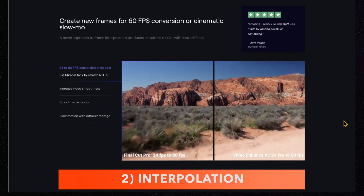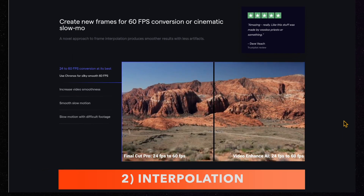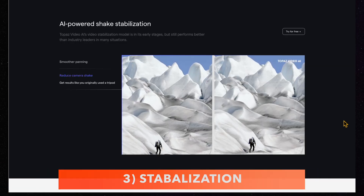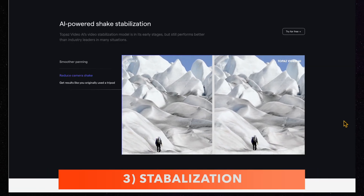Next, frame interpolation, which is adding additional frames in between the existing ones to increase the frame rate, usually used for slowing down to get that slow motion effect. And finally, stabilization to fix those jerky clips that would otherwise be unusable.